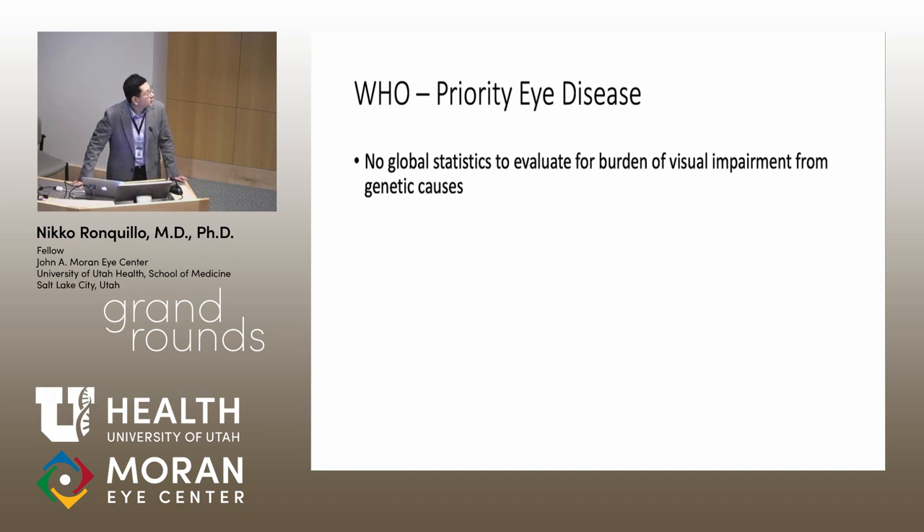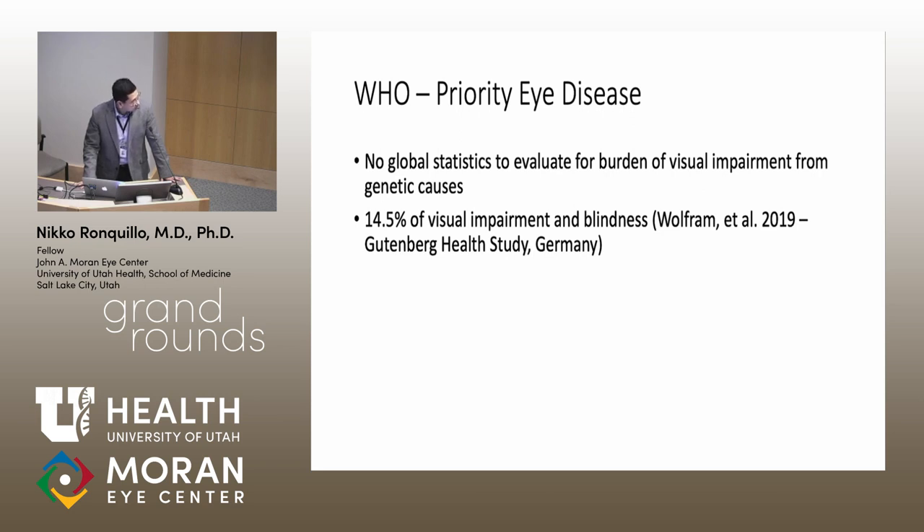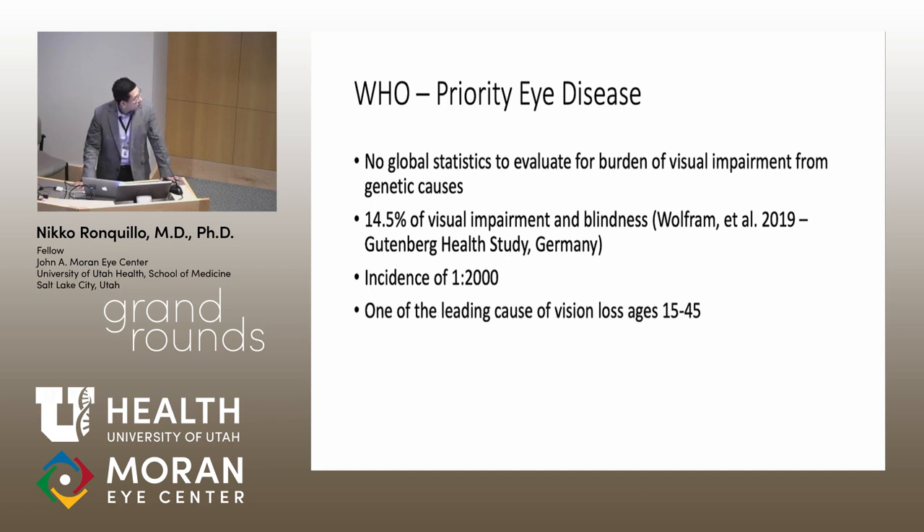It's difficult to diagnose inherited retinal diseases in large population studies, unlike cataracts where a quick slit-lamp exam suffices. A 2019 real-population study screening about 15,000 people in Germany showed that 14.5% of visual impairment or blindness came from genetic eye disease, compared to 20% for AMD and 20% for cataracts. Other studies show an incidence of genetic eye disease of 1 in 2,000, and it is one of the leading causes of vision loss in the 15–45 age group.